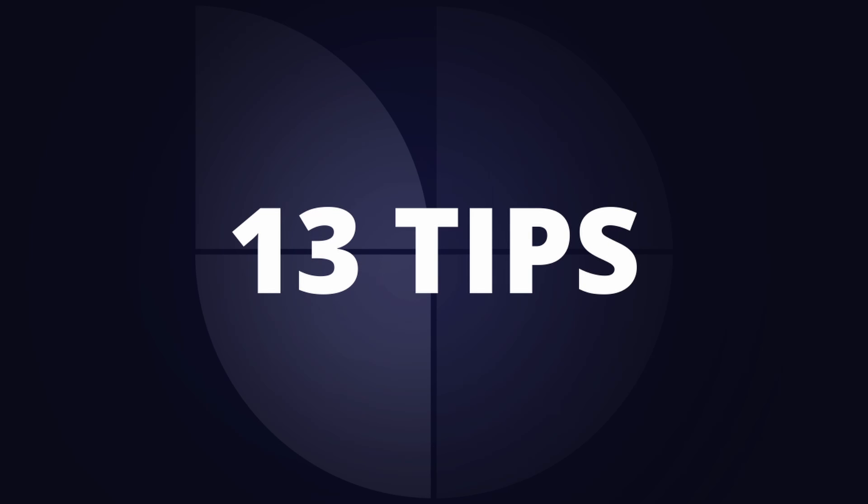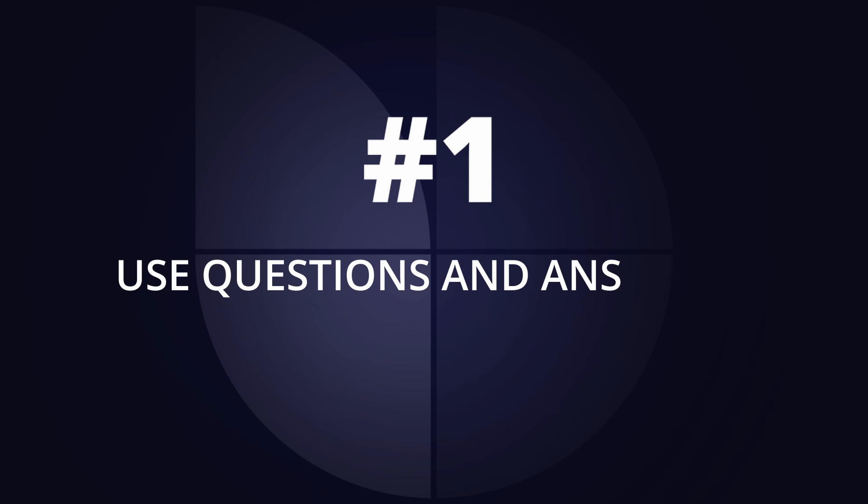So today I've got 13 tips that I've put together that are really going to help you get your business right up the rankings, and there are a couple of real gems and bonuses coming up in this video too, so look out for them. But first, let's take a couple of tips that are going to be really easy for you to implement today.